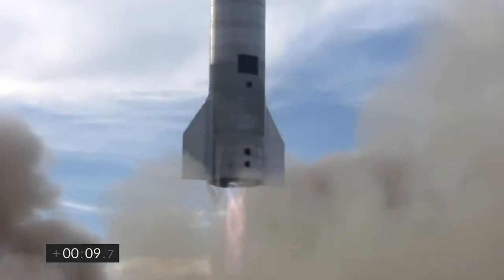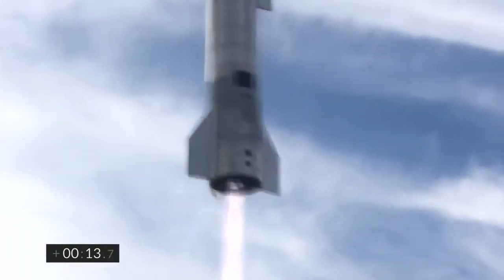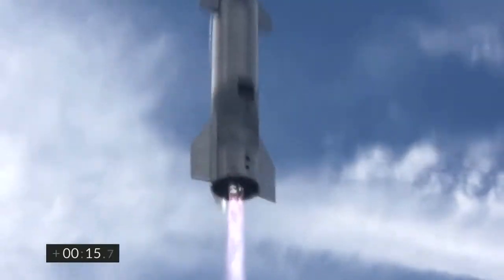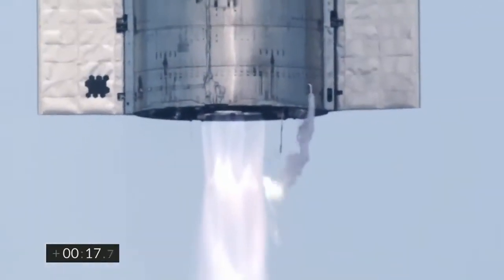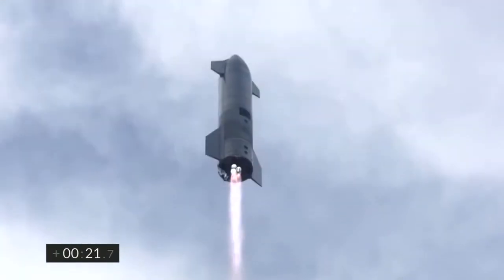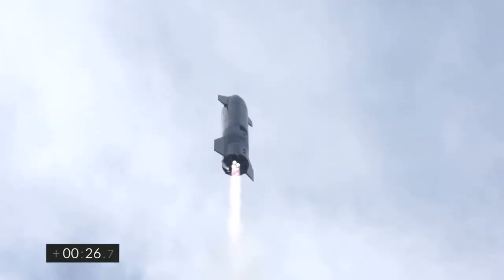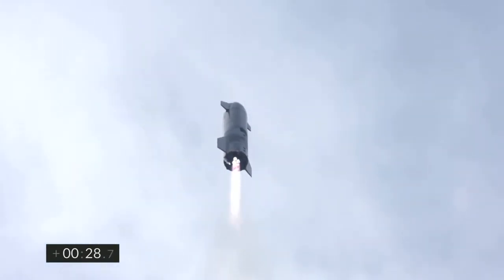TMS, triage alerts please. FC-2, please prepare for Section 35, OSC, FC-1, and LVN. T plus 30 seconds, Starship 10 has liftoff. It's headed to 10 kilometers on its test flight from Boca Chica in Cameron County, Texas.